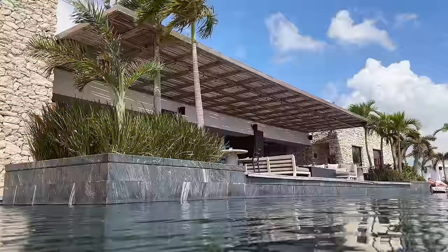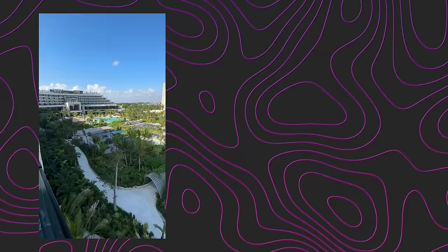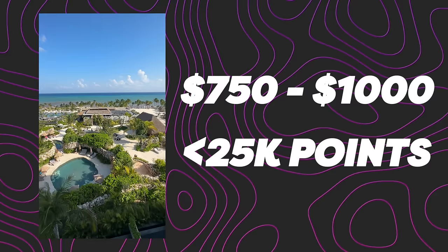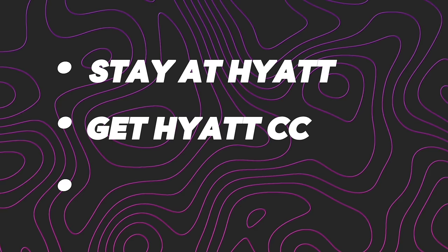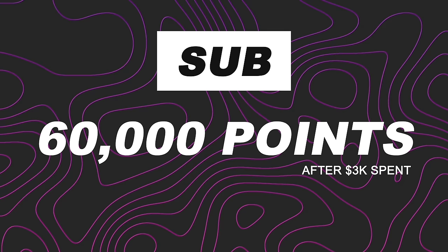Two cards I recommend at this level. First is the Chase Sapphire Preferred — the first Chase card that allows you to take the Chase Ultimate Reward points you've been earning from your Freedom cards and transfer them to one of their hotel or airline transfer partners. That's where all the value is locked up. For example, Chase has one of the most valuable hotel transfer partners in the game: Hyatt. I stayed at the Secrets Maché in Mexico last year — a property easily $750 to $1,000 a night — for less than 25,000 to 28,000 points per night.